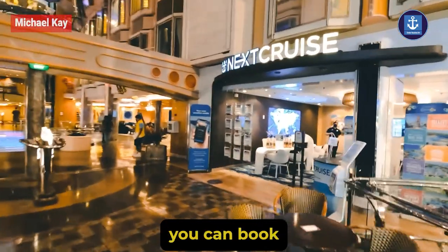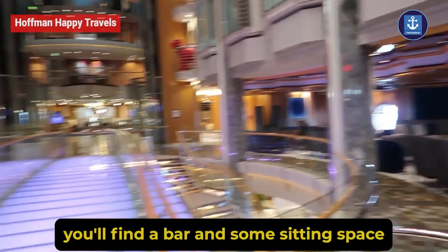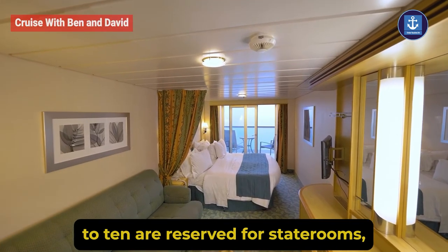Apart from that, you can book your next cruise and access guest services on Deck 5. Moving aft, you will find a bar and some sitting space, while Decks 6 to 10 are reserved for state rooms.